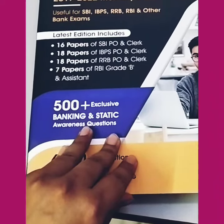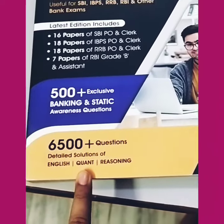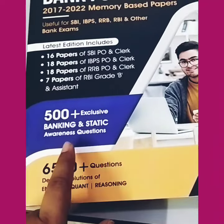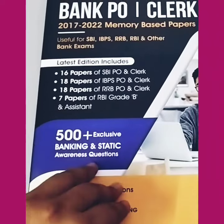This book covers 50 plus Bank PO and Clerk papers from 2017 to 2022. They help with many banking examinations. This is the latest edition, with 6500 plus questions. There are detailed solutions in English and reasoning Q&A. There are 500 plus exclusive banking and general awareness questions. You can see 16, 18, and 7 papers from RBI Grade.